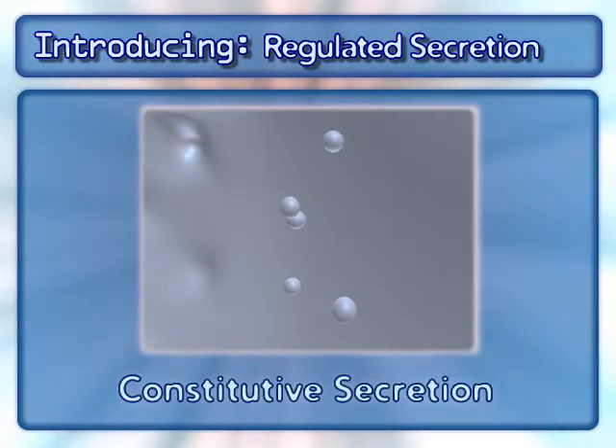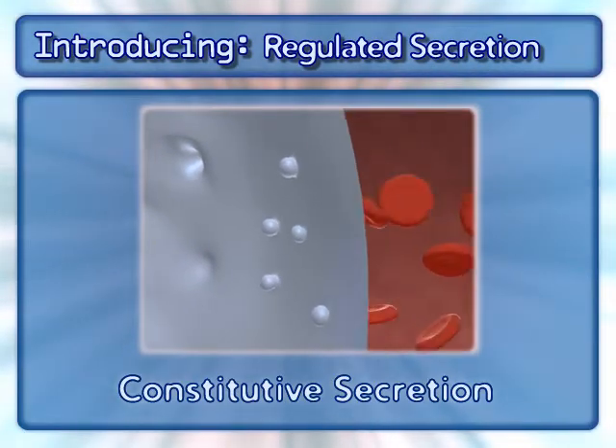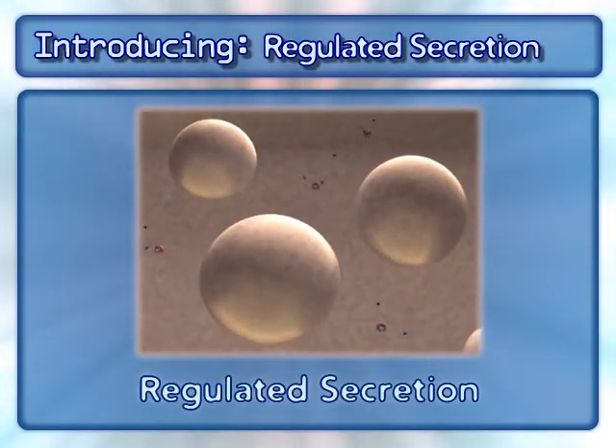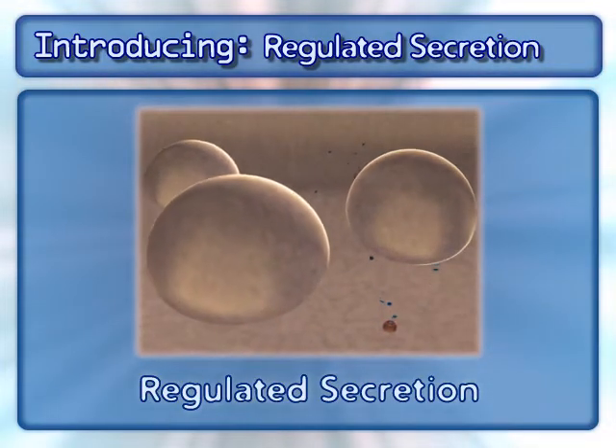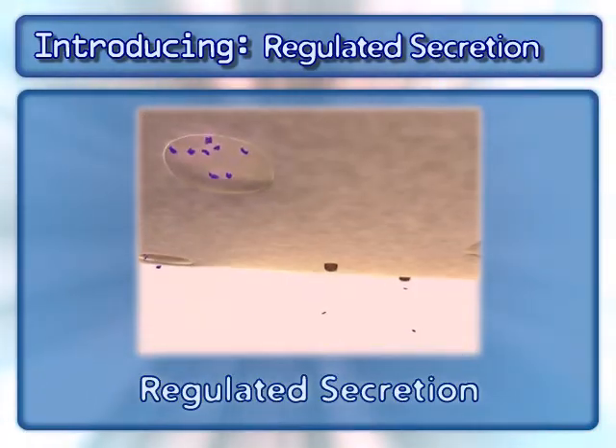Remember that in constitutive secretion, vesicles from the trans-Golgi network are sent to the cell surface for immediate secretion, whereas in regulated secretion, vesicles containing the product for secretion remain near the cell surface until a specific signal arrives that triggers the secretion.